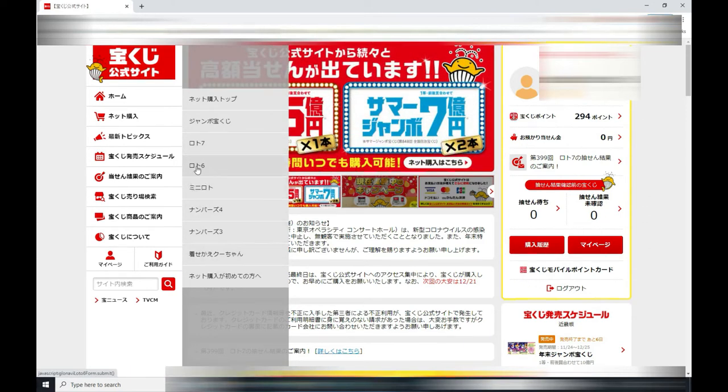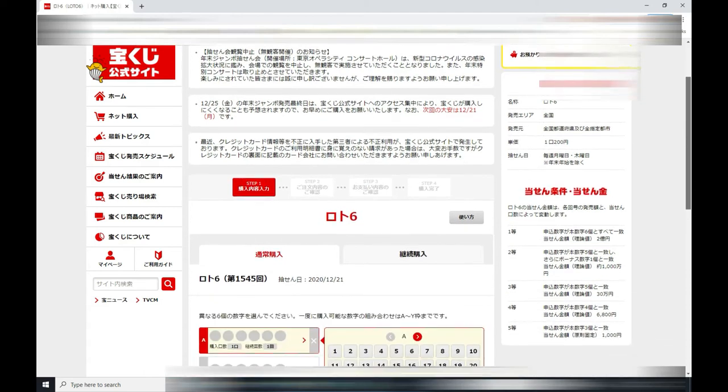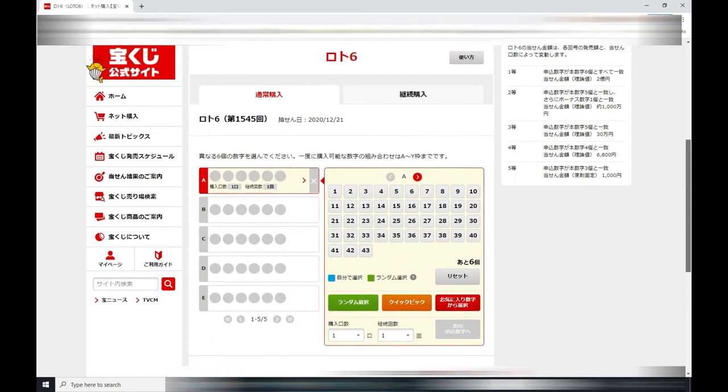You can buy any one of these tickets. Some tickets are 100 yen, some tickets are 300 yen. So let's go to Lotto 6. Let's say that you want to buy one free ticket because you have 294 points. You need 200 yen to buy one Lotto 6 ticket, so I select Lotto 6.